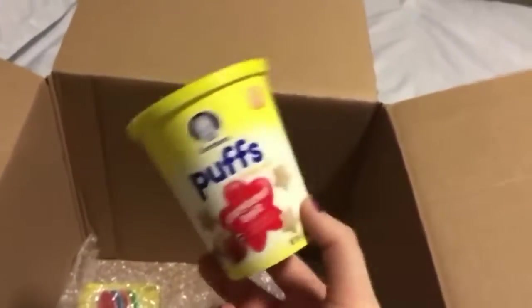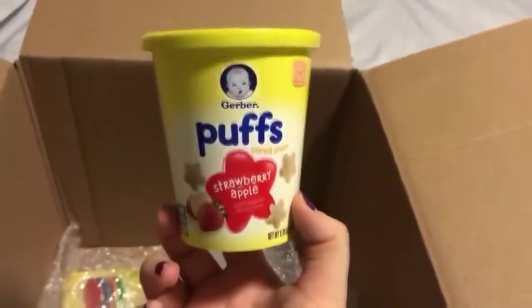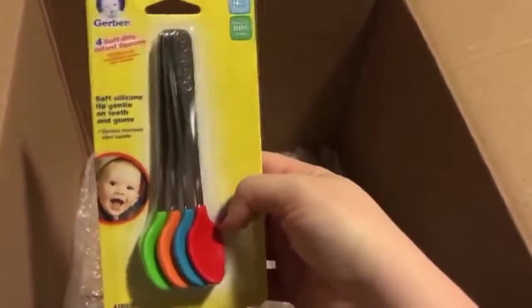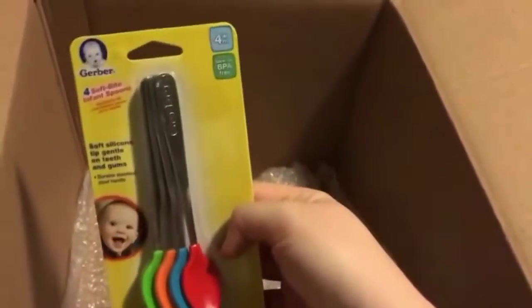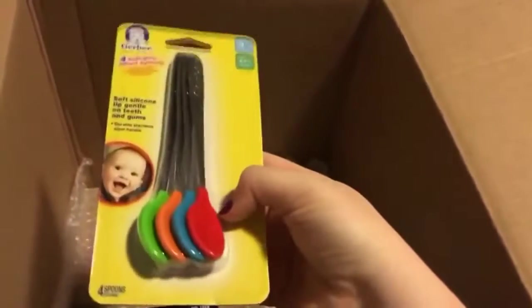More Gerber puffs! All babies love these as a little snack. Of course your baby has to be old enough to eat baby food and stuff — please don't give a newborn puffs. Oh look, a cute little pack of spoons — these are great, dishwasher safe, four months and up. Awesome!